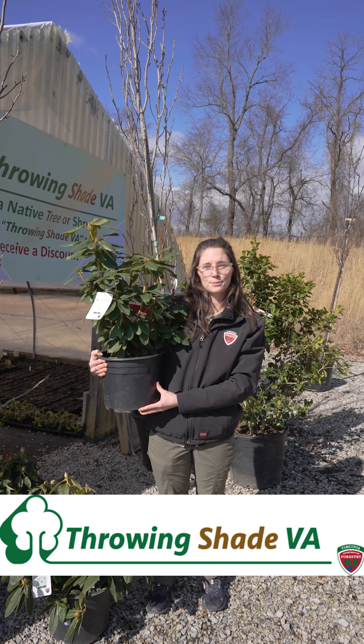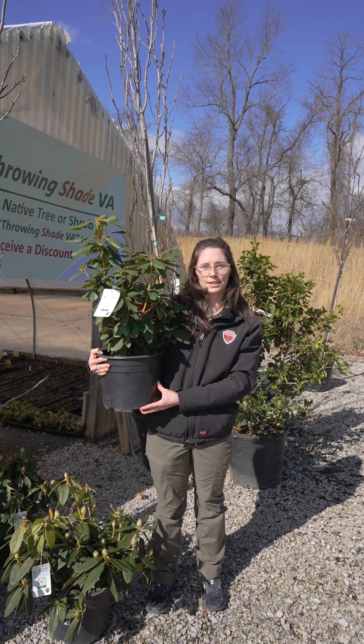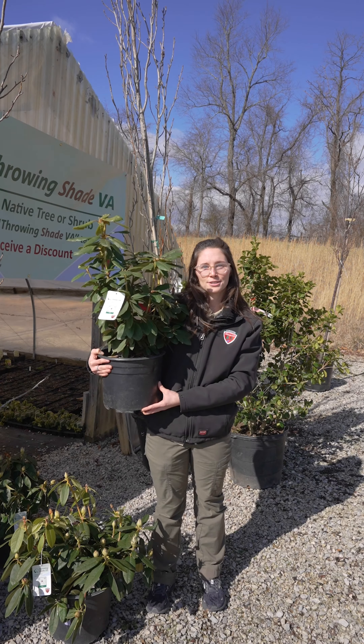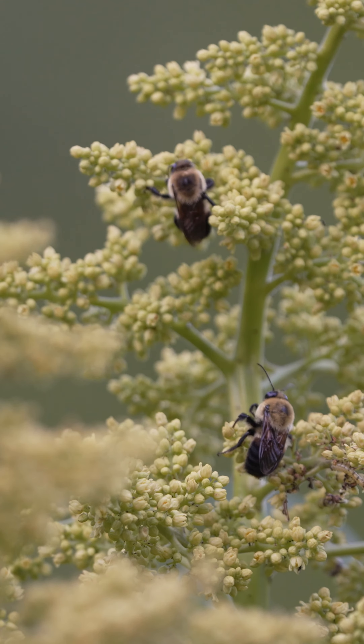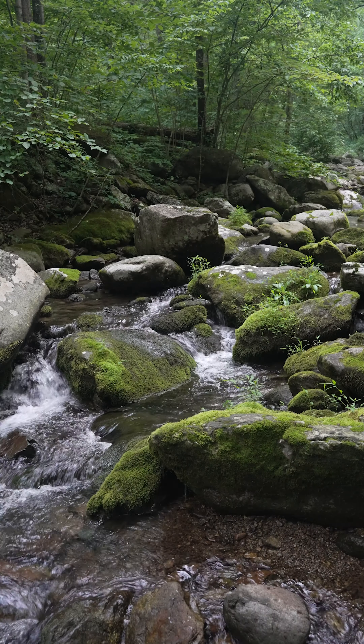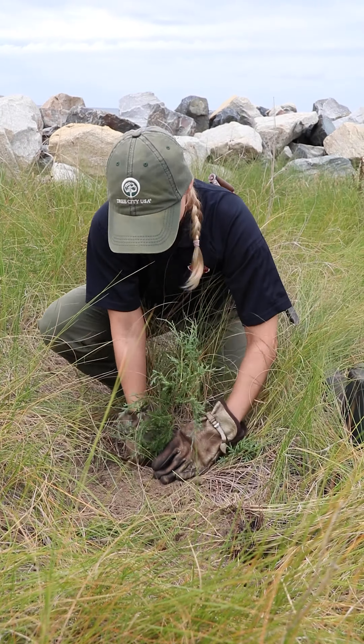Throwing Shade VA saves you money and helps plant more native trees and shrubs in Virginia's landscape. Native species provide food and habitat for wildlife and pollinators. They also improve water and air quality and come in a variety of shapes and sizes to meet any goal you may have.